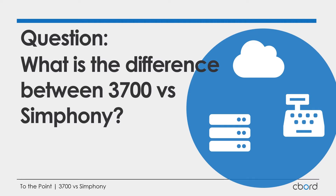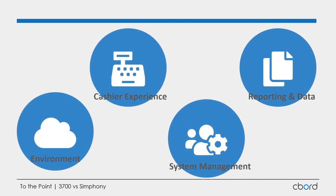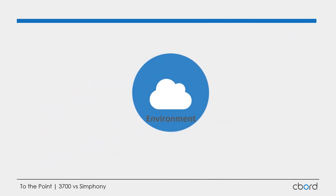Versus our Symphony Cloud application. There are four key areas we're going to review today: the environment — what the difference looks like from our on-premise 3700 to our cloud Symphony; the cashier experience, meaning what the end user and cashier physically sees; system management, where we manipulate, update, and change items and parameters within the system; and reporting — being able to get data out of the system. Let's go ahead and take a look at our first area: the environment.